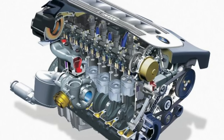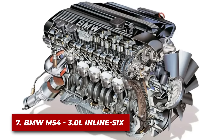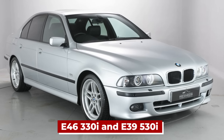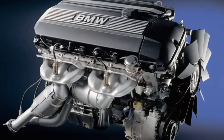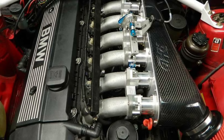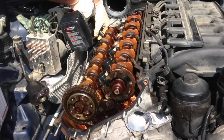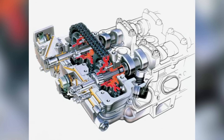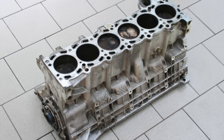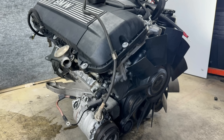Our number seven spot belongs to another Bavarian masterpiece: the BMW M54. The M54B30 hits the sweet spot in BMW's gasoline engine lineup, powering icons like the E46 330i and E39 530i. As a naturally aspirated marvel, it features BMW's double VANOS system allowing variable valve timing on both intake and exhaust camshafts, resulting in a broad power band and excellent fuel efficiency. The aluminum block with cast-iron cylinder liners provides a lightweight yet durable foundation, producing 225 horsepower and 290 newton-meters of torque.